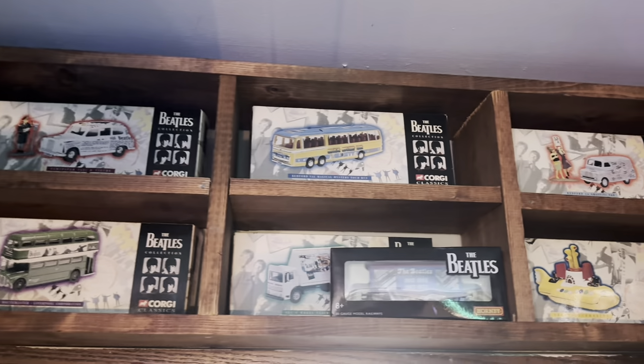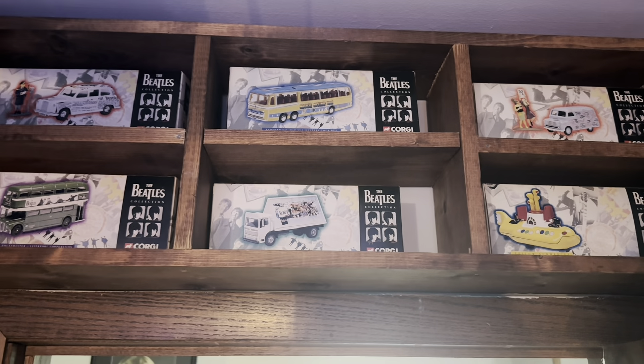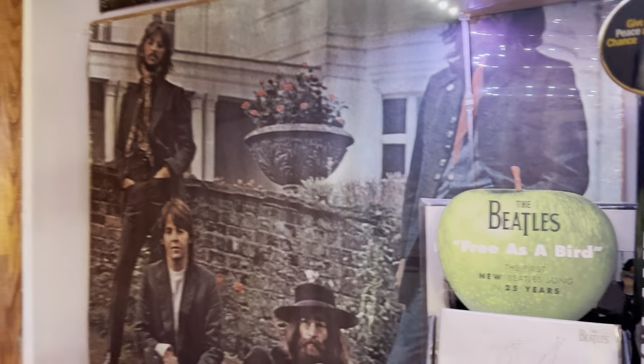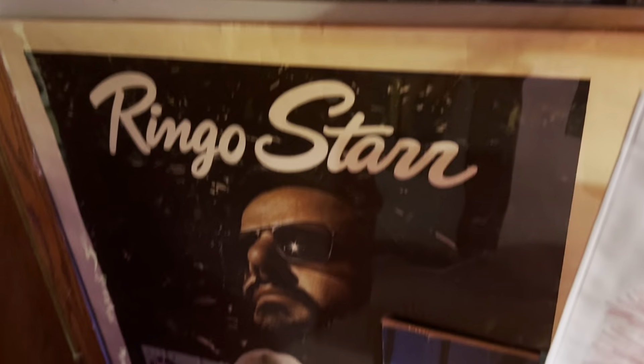That's one of my favorite pieces. Here I have the first six of the Corgi toys when they started coming out from the late 90s — they're all still in the boxes. Then behind my door I have a Wings Over America promotional poster, a Hey Jude store poster from 1970, and my Bad Boy promotional poster.